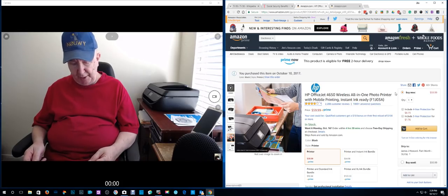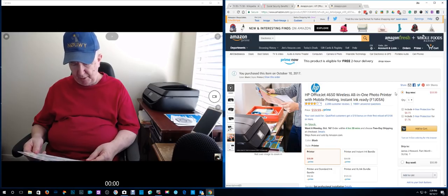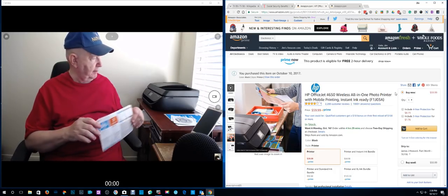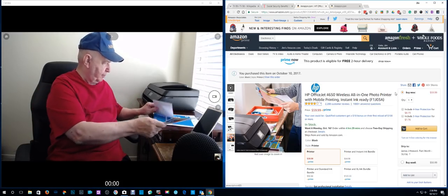You can pay $2.99 a month for 50 pages per month, $4.99 a month for moderate printing, and $9.99 a month for heavy duty. I'd rather just pay for the ink and complain when I have to put a cartridge in all the time.